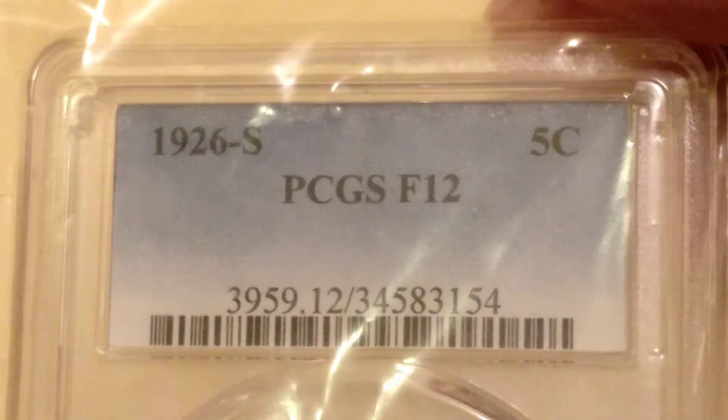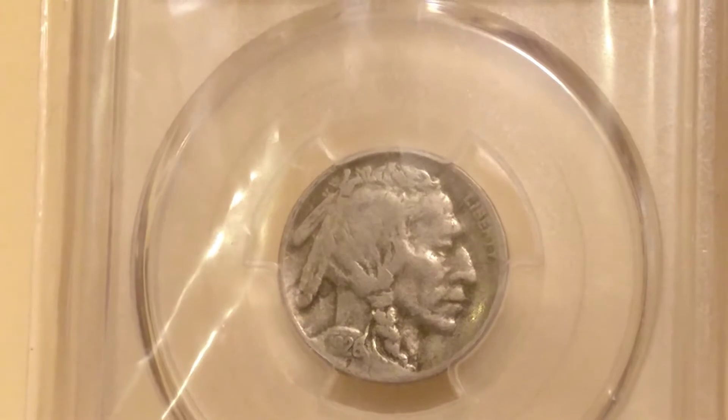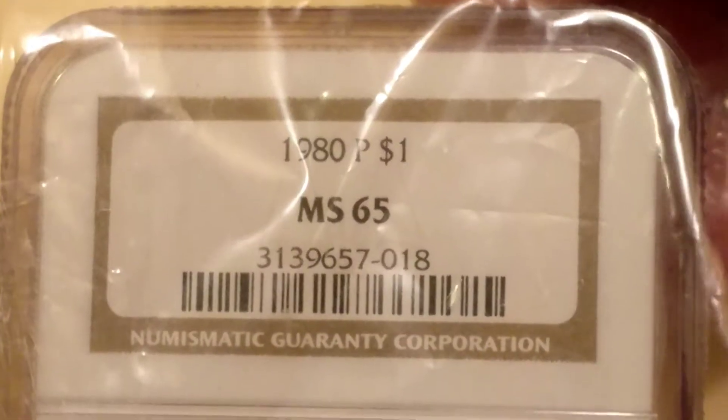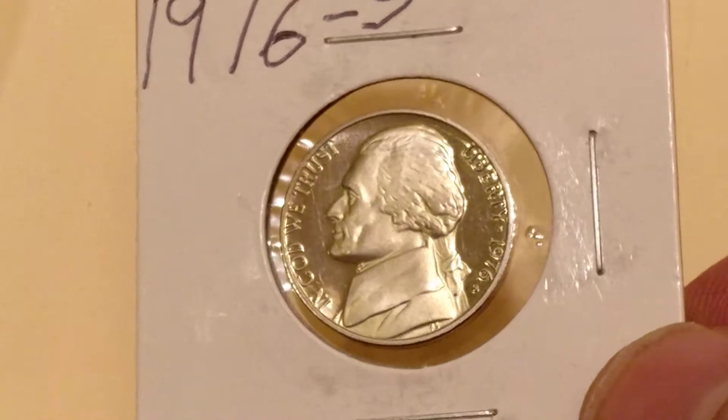Three more things: we got this 1926 Fine 12 buffalo nickel — that's one of the key dates in the series, I do believe. Pretty hard coin to get, that's pretty cool. Another slab — the 1980-P MS65 Susan B. Anthony dollar. And a 1976-S proof nickel.